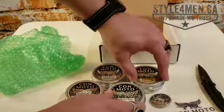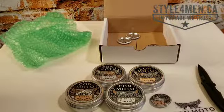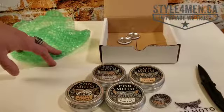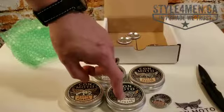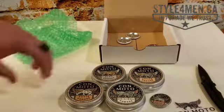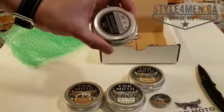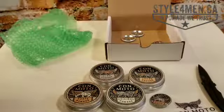These come out nicely in the picture, so I'll be trying these out in the next few days and weeks and give you the feedback on Style for Men. So Conmoto Pomade from Toronto — they make a clay, a cream, an original, and a paste pomade, and as you can see the label is phenomenal. All right, so there you have it — Conmoto Pomade.